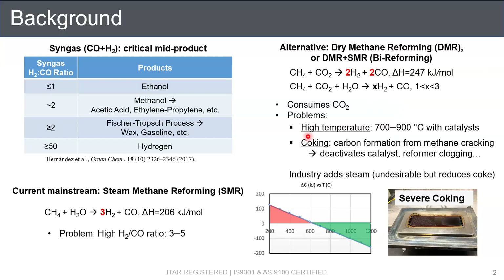First, I'll quickly go over the background of the project. Syngas, as a critical industrial product used to make a variety of chemicals, is conventionally produced by steam methane reforming, or SMR, which generally provides a high hydrogen-to-CO ratio of syngas between 3 to 5. Such a high ratio makes it less preferred in processes such as ethanol or methanol production.